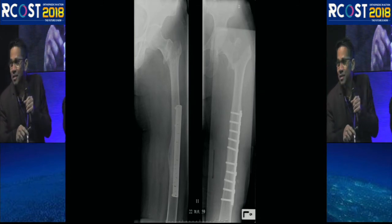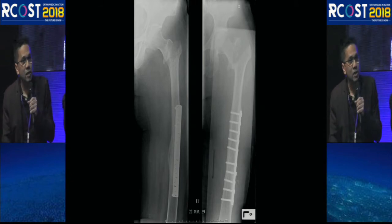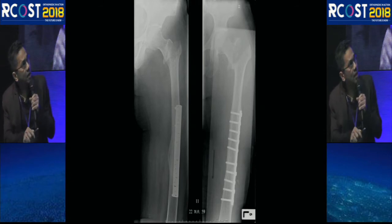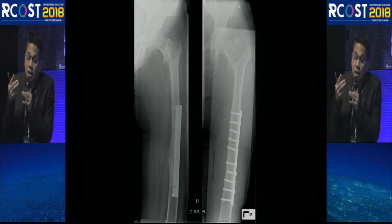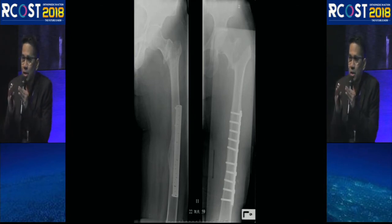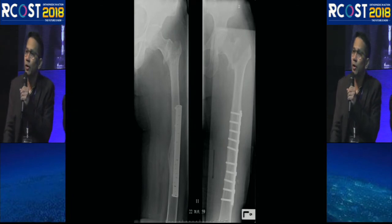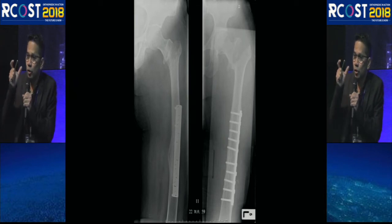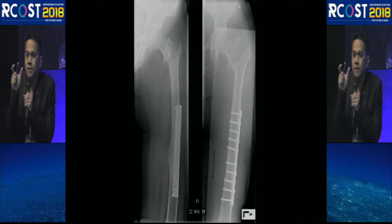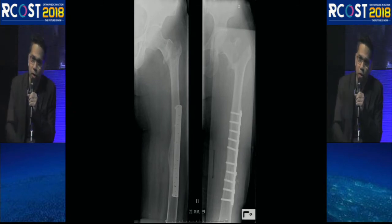The panelist emphasized that the issue was not the choice of implant itself, but the surgical technique. If you don't reduce the fracture well, you cannot identify the correct entry point. Sometimes open reduction is necessary to ensure anatomical reduction before placing the nail at the correct entry point. The position of the screw on post-operative imaging directly reflects the quality of reduction.